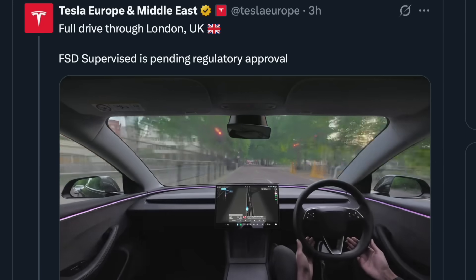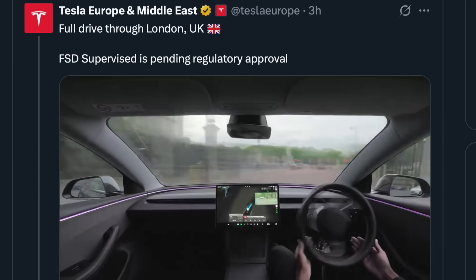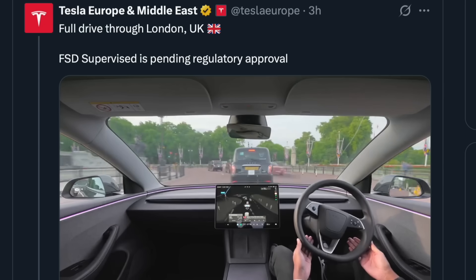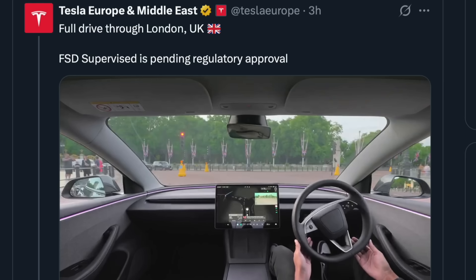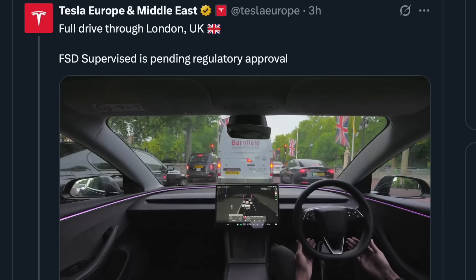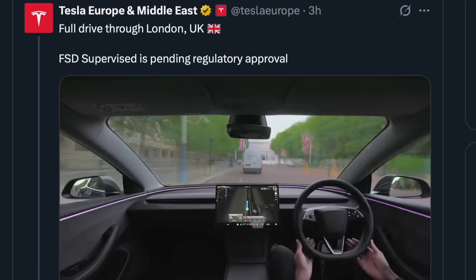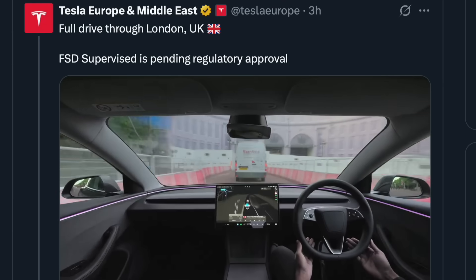And as much as we all like to pretend we are wonderful drivers all of the time, we all know we get tired, we make mistakes, and we see others on our roads every day who think that they are invincible whilst texting on their phones. With 1.2 million people who die on our roads every year globally, and tens of millions more who have life-changing injuries, this technology can't come soon enough.